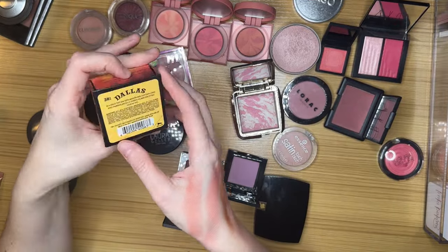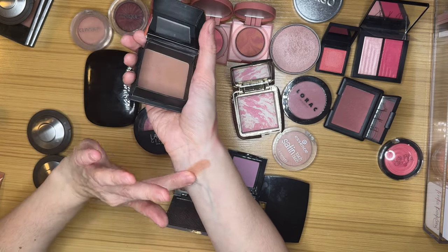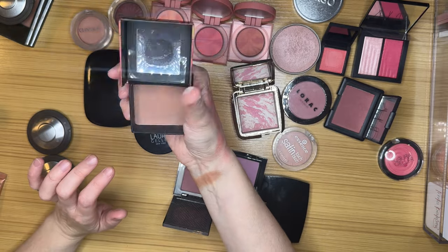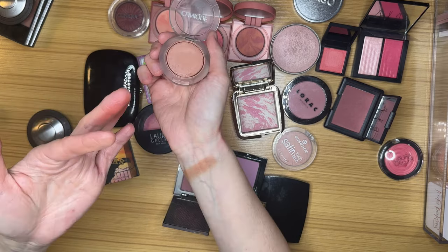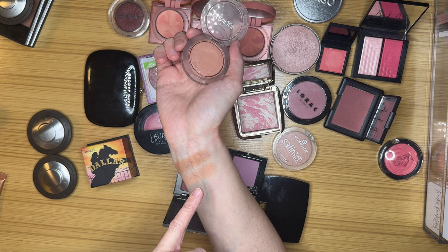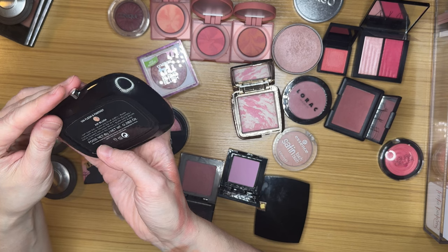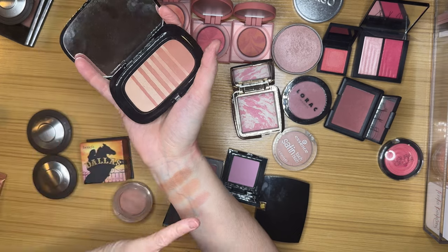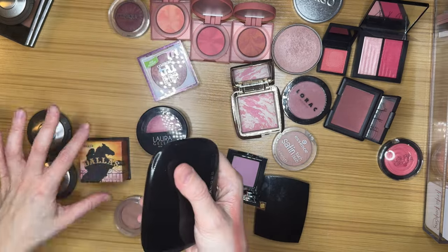This is a blush I love but hate the packaging and almost never reach for — this is Dallas from Benefit. It is a great neutral blush. Part of me wants to keep it because I have a feeling neutral blushes are going to come back in 2024 and I can just reach into my collection rather than buy new ones. But my favorite neutral blush is this Clinique Nude Pop — I love this blush, it's one of my all-time favorites, though it's starting to crumble. It's a bit lighter than Dallas and more of a no-brainer blush for my fair skin. I also have this Marc Jacobs Air Blush in Flesh and Fantasy.